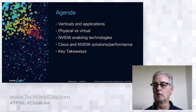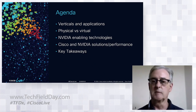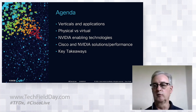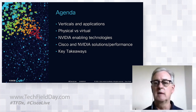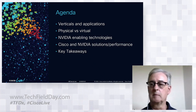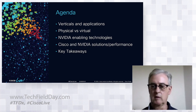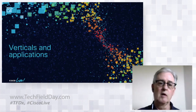Today we're going to talk about some verticals and applications that make sense for workstation replacements. We'll talk about why physical versus virtual and how to make that decision. Then we'll cover some NVIDIA enabling technologies, move on to Cisco and NVIDIA solutions and performance data, and I'll give you a couple of key takeaways before turning it over to my colleague for the bottom of the hour.